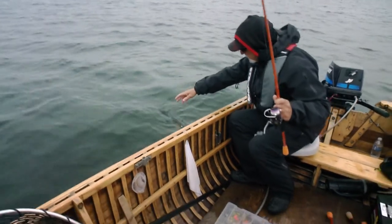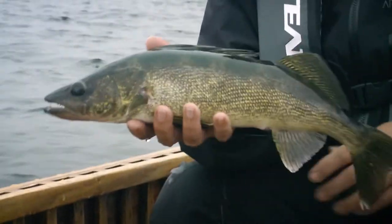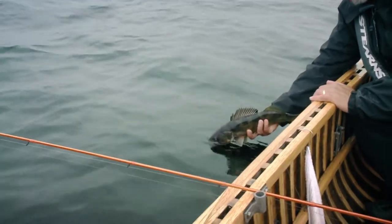With the walleye being lazy and lethargic and their strike zone so small, nothing short of real minnows will do. The takeaway from this experience: don't overreact when the weather changes on you. Sometimes, less is more.